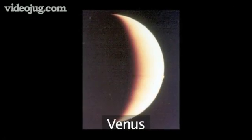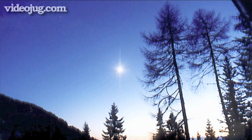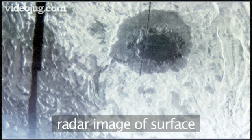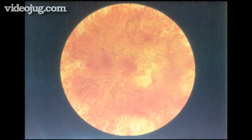Next is Venus. It is often known as the evening star or morning star, because it is only visible either just after sunset or before sunrise. It is the brightest of all the planets that we can see in the sky. Venus is very similar in size to Earth, but it is covered in a thick blanket of cloud. However, using radar we are able to see right through the clouds to the surface of the planet. These clouds are causing a runaway greenhouse effect, making the temperature on the surface climb to over 400 degrees centigrade, hotter even than Mercury.